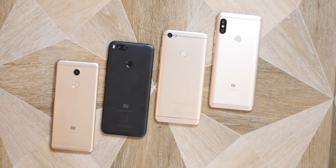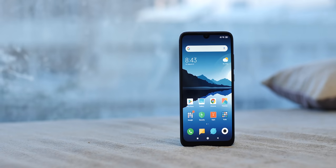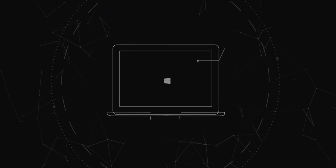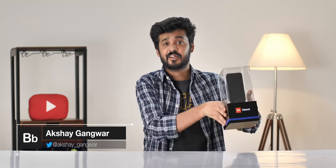Xiaomi is the undoubted king of the budget smartphone market in India and the company has just launched the Redmi Note 7 Pro to solidify its hold on the market. I'm Akshay from bbomb.com and this is the Redmi Note 7 Pro. I've been using it for a bit and here are my first impressions.